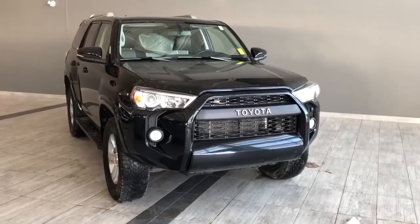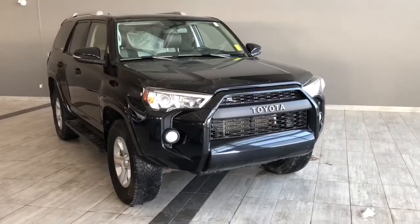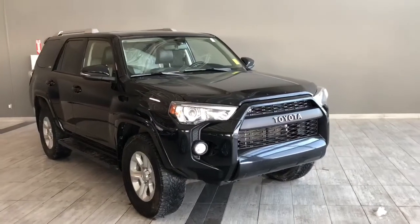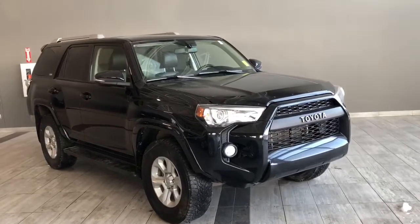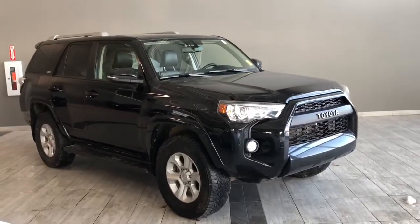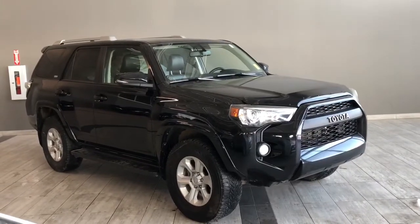Taking a last look at our Toyota 4Runner — some of those great interior features include your heated front seats, Bluetooth capabilities, backup camera, and a power moonroof. There's still a lot more I didn't get a chance to show you, so why don't you come on down and take it for a test drive. We're located here at Toyota NW Edmonton on the corner of 137th Ave and St. Edward Trail.